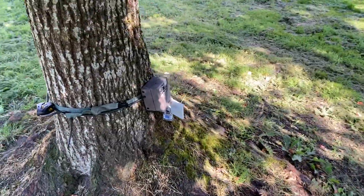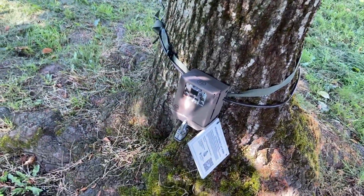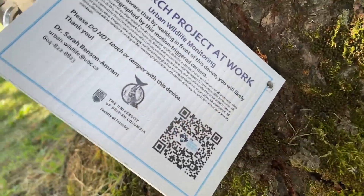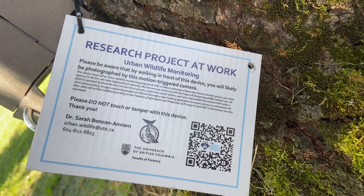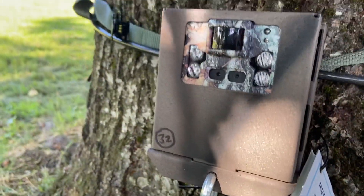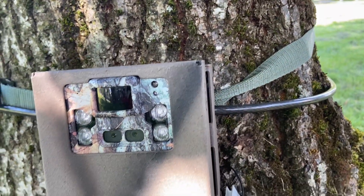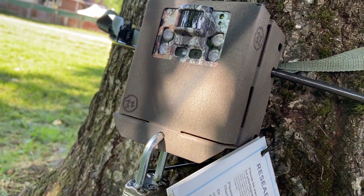So it looks like they've put this trail cam back here. Maybe it's been here once or twice before, but it's here now. It's for the University of British Columbia Research Project. The last one that was here was damaged — people tried to vandalize it. But so far this one looks pretty good.